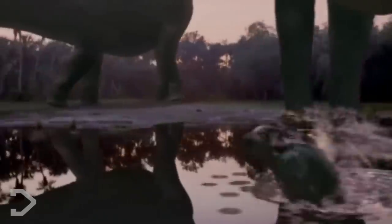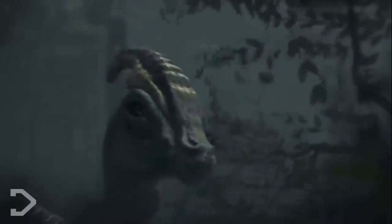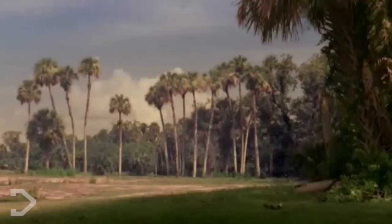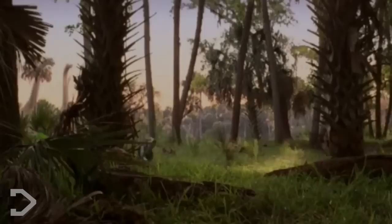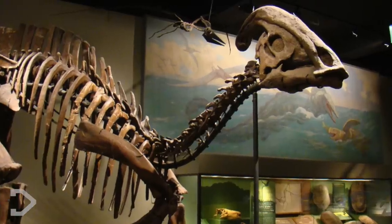It's also suggested that younger hadrosaurs would have also produced higher frequency sounds due to the smaller volume of crest, and that sound may have differed depending on gender. Either way, these findings are truly amazing, and I hope that you feel a little bit closer to imagining what it would have been like to have these creatures around with us today.